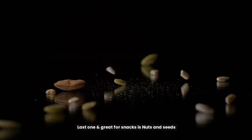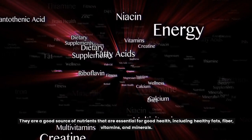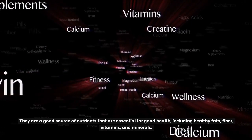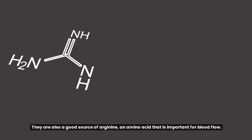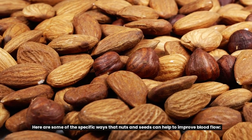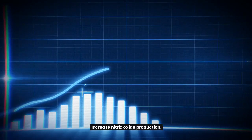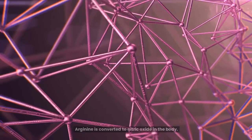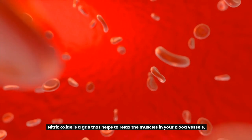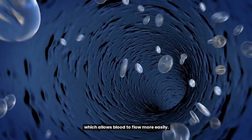The last food, and a great option for snacks, is nuts and seeds. They are a good source of nutrients essential for good health, including healthy fats, fiber, vitamins, and minerals. They are also a good source of arginine, an amino acid important for blood flow. Arginine is converted to nitric oxide in the body, a gas that helps to relax the muscles in your blood vessels and allows blood to flow more easily.